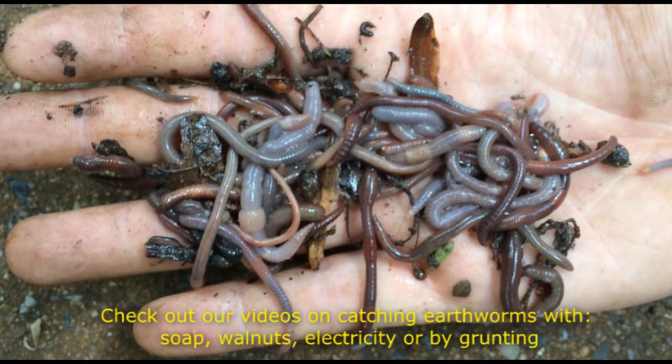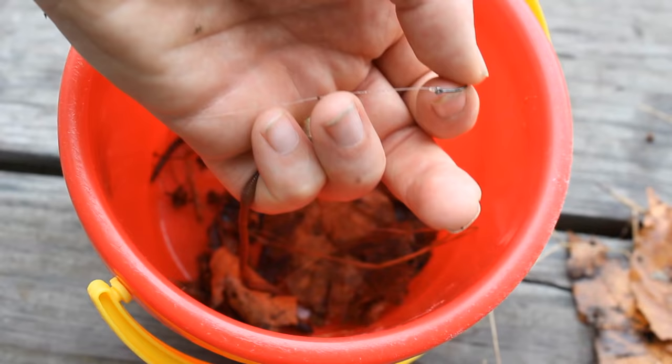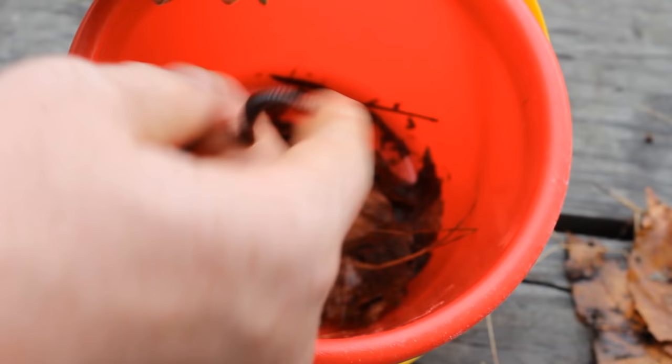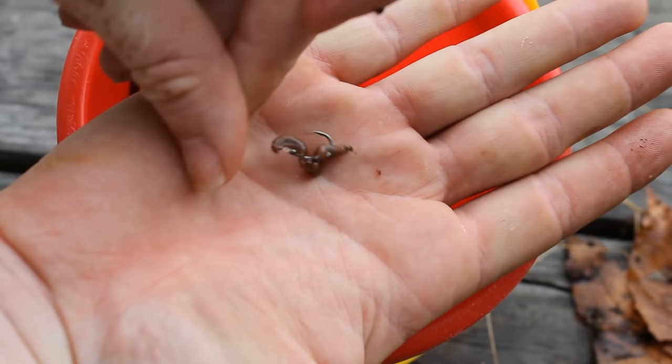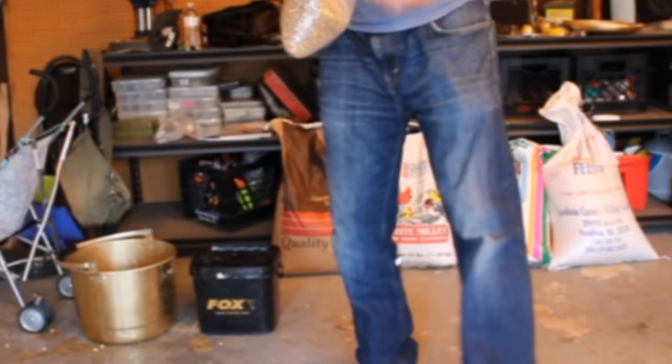Number thirteen on the list is earthworms. Carp love earthworms and you can dig them for free in most yards, forests, or simply by looking under leaf litter. The biggest downside is that every fish loves earthworms, so if you're targeting carp it's hard to keep bluegill, suckers, catfish, and bass off your hook. If you can't get your own earthworms for free, they're not exactly cheap, it's hard to chum with them, and they're quite perishable if you don't have somewhere cool and wet to store them.